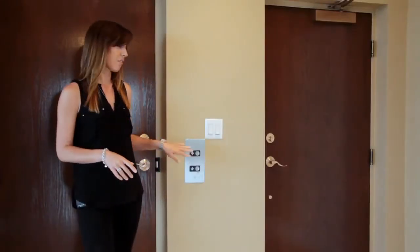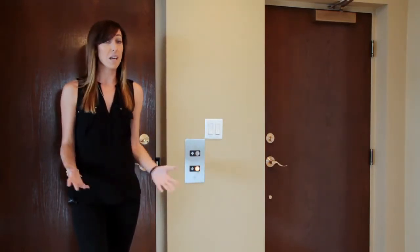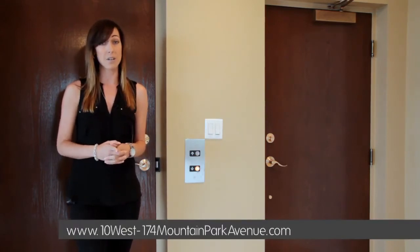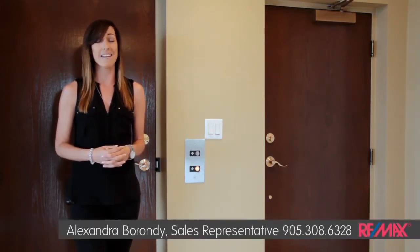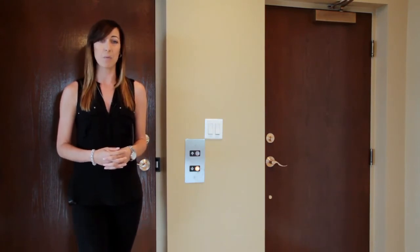I forgot to mention the elevator actually opens up into your own suite. While I wait for my ride down, if you have any more questions, don't forget to visit the website at 10west-174mountainparkave.com or contact me direct — Alex Barandi, Sales Rep at REMAX Escarpment, at 905-308-6328, and book your appointment today.